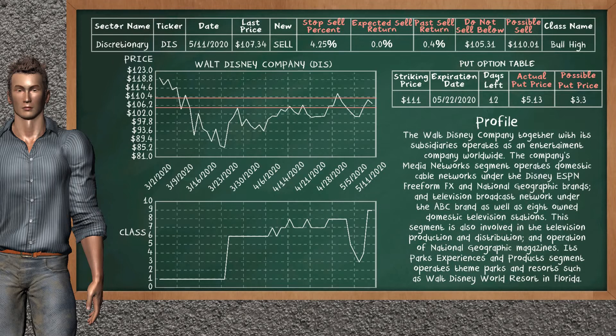In the past, our analysis shows that it has given an average sell return of 0.4%. You may expect now a sell return of 0.0%. We suggest to sell it at a minimum price of $105.31, but we expect a possible sell price of $110.01. We suggest to stop selling Walt Disney Company if it is over 4.25% of your stock price trade. On the put option table, Walt Disney Company has a striking price at $111. The actual put price is at $5.13, but we expect a possible put price at $3.30.